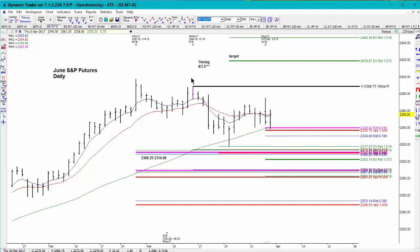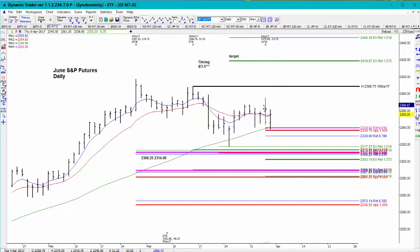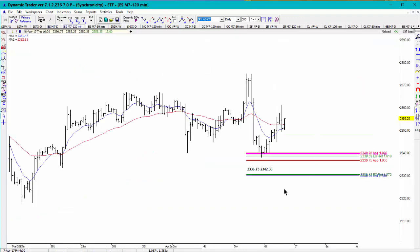I'm still thinking we could eventually head towards the 1.272 extension, but remember you have to wait for the pullbacks if you want to keep the edge in the market. So if this high-to-low swing holds up, your potential upside target is going to be the 1.272 extension, which comes in at the 2385 area, and then the second target would be the 2397 area.